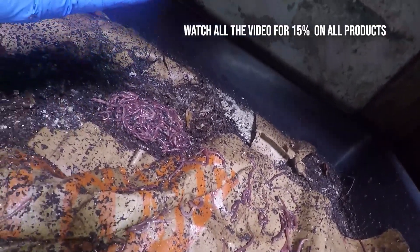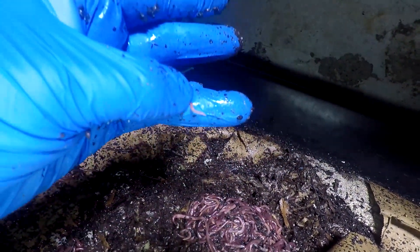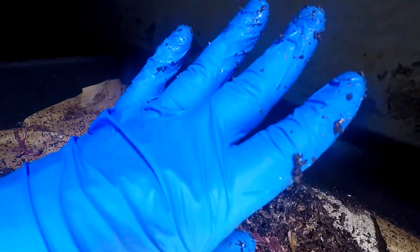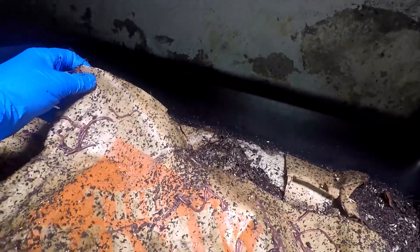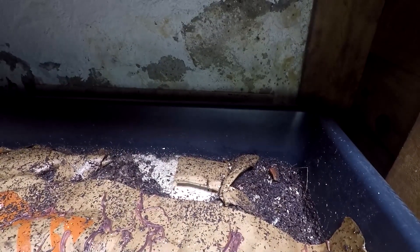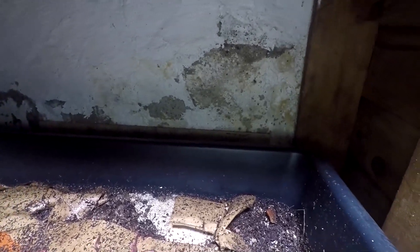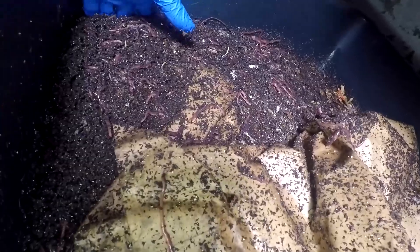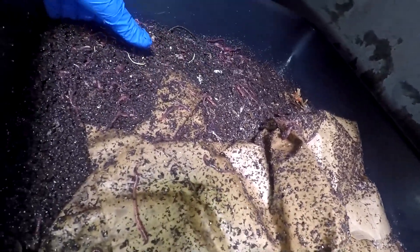Look here — this is a newborn! Are there any other little babies? Tell me what you think about why this is happening. This is a cocoon. What do you think about it?